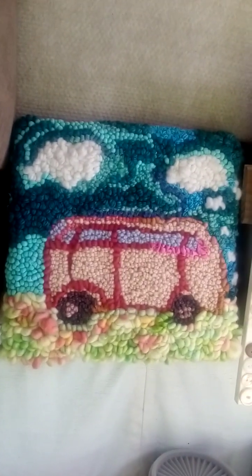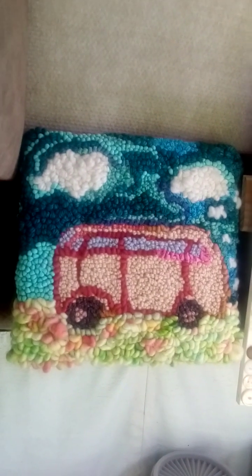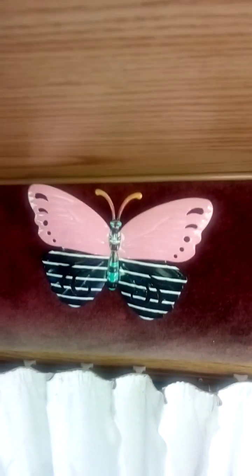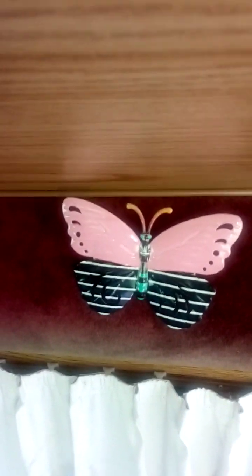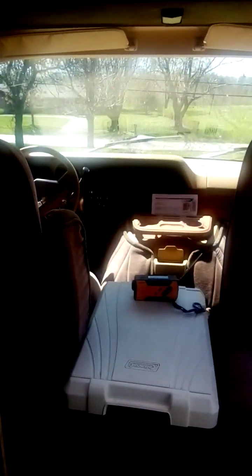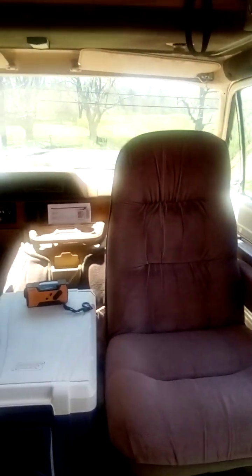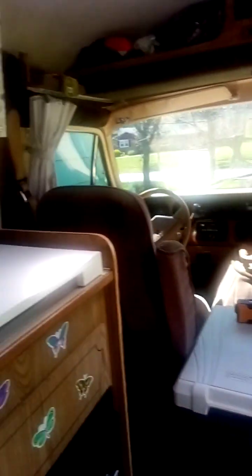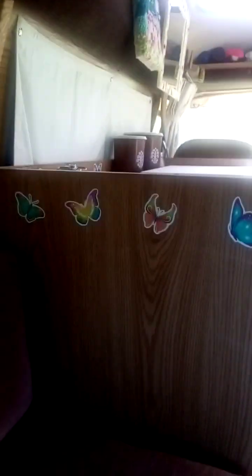There's the camper van rug hooking that my cousin Melissa did, and there's the butterfly I got for Mother's Day, and the hippie-type mirror. So yeah, you can never have enough butterflies.